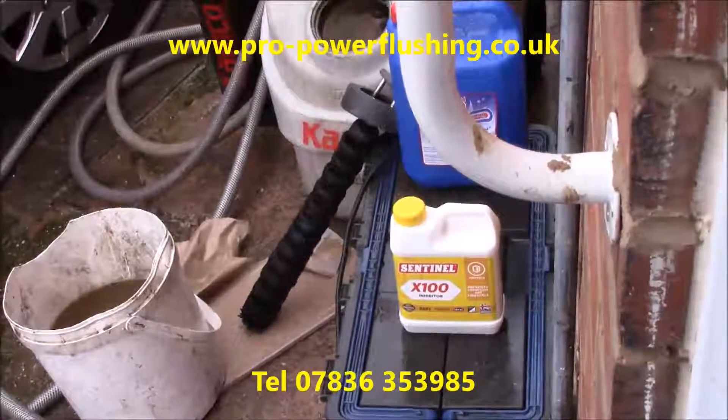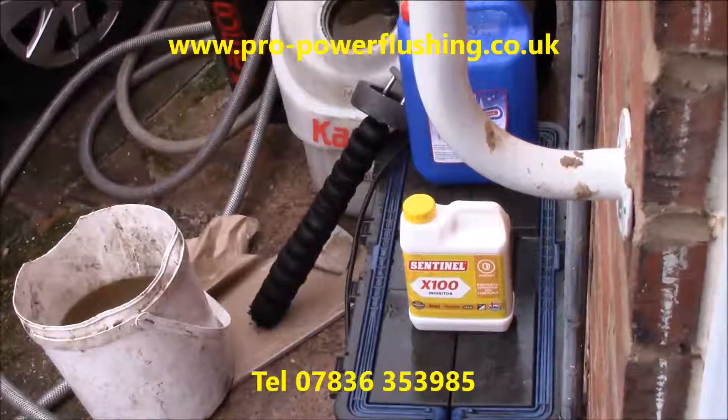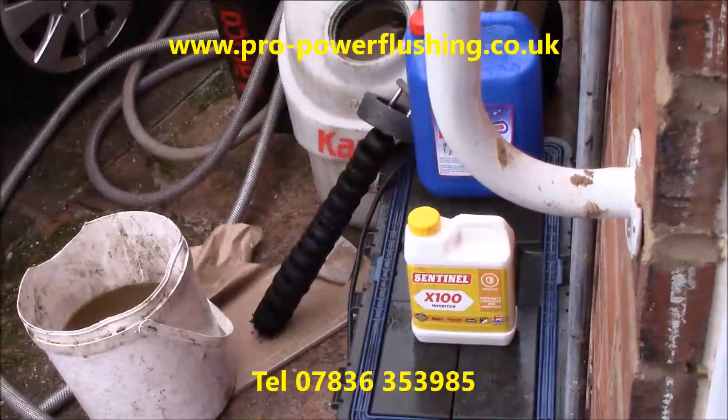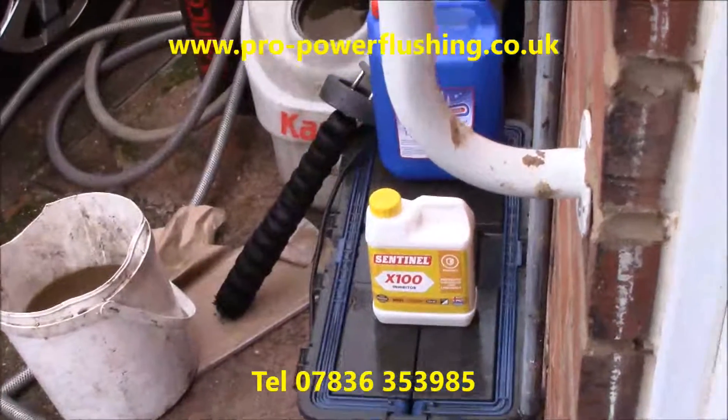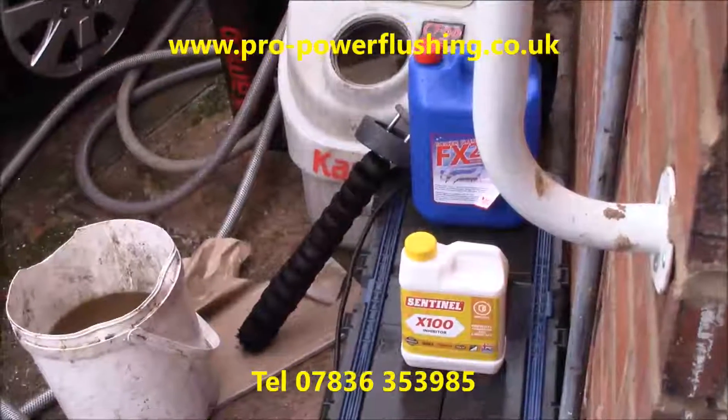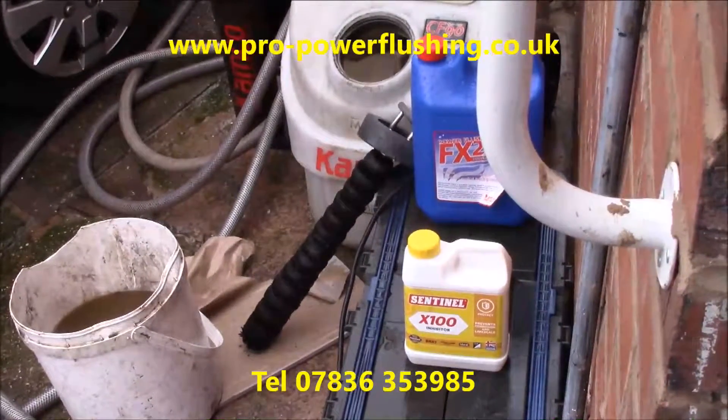The non-resettable thermal cut-out switch and heat exchanger had gone, which basically meant they needed a new heat exchanger, and they decided not to bother because the heat exchanger was so expensive — they just ended up having a new boiler. We're also supplying and fitting boilers as a Baxi works engineer, and we always power flush the central heating systems first. So if you need a boiler and you want the job done right the first time, just give me a call.